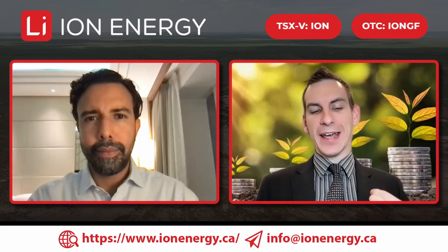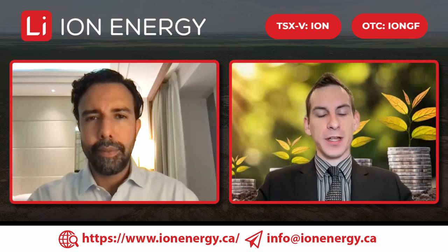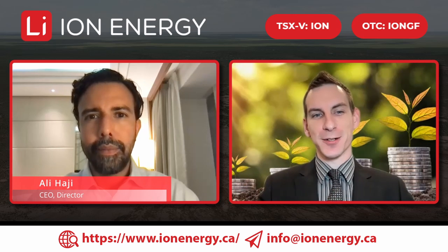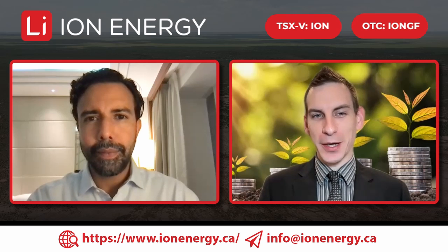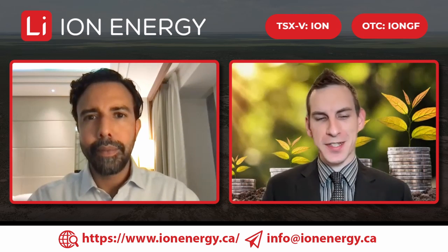Welcome back to Ion Energy's channel, advancing Mongolia's first lithium brine explorer for the electrified future. Joining us as always is Chief Executive Officer Ali Haji. Welcome back, sir. Thank you, Kyle — always a pleasure. We have some big news coming out, and it would be nice to discuss the broader market in this tumultuous time.